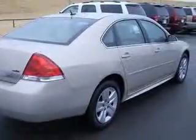Clock, in-radio, cruise control, daytime running lights, dusk-sensing headlights.